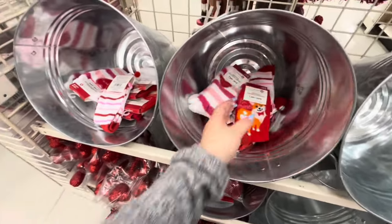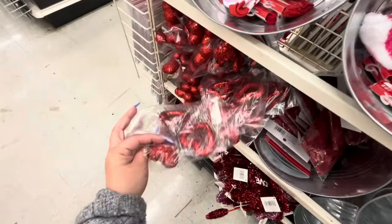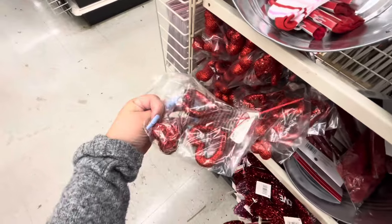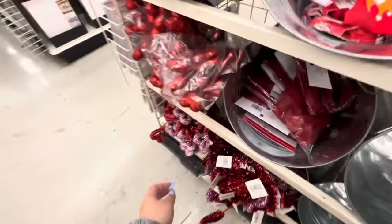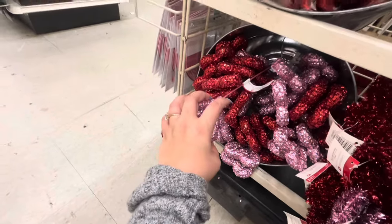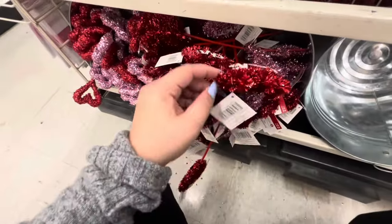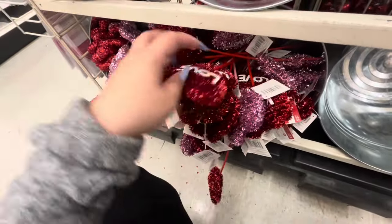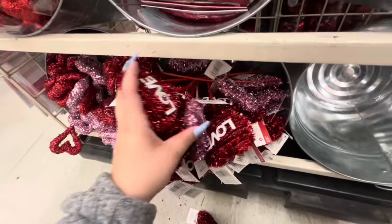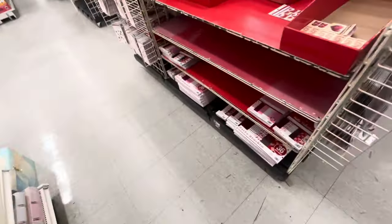They have the socks for $6 — look at this corgi 'be mine' one! More socks, and pigs — these are $1.99. They have the single heart picks for $1.99 in red and pink, and these ones for $2.49 that say 'love.'